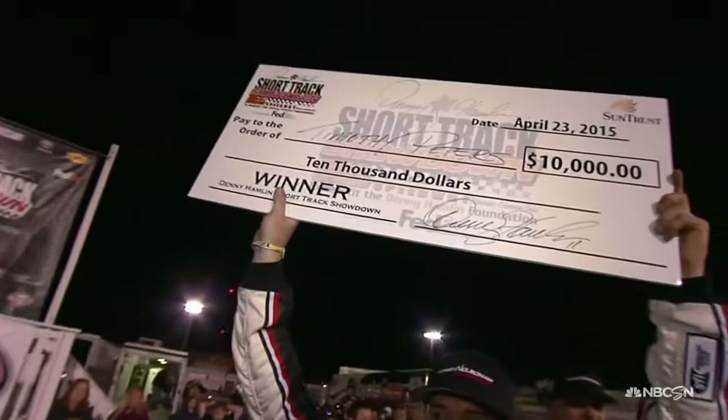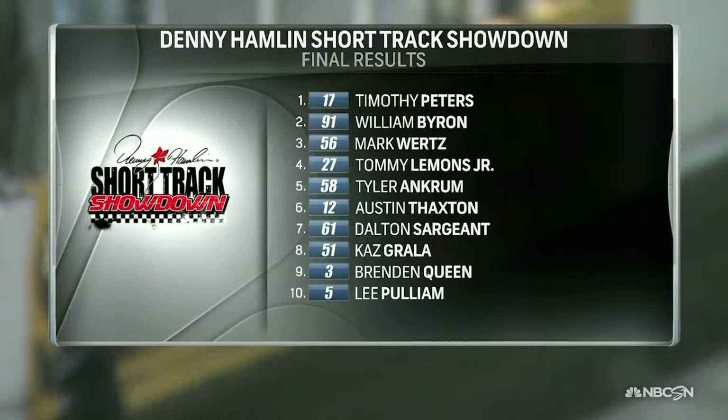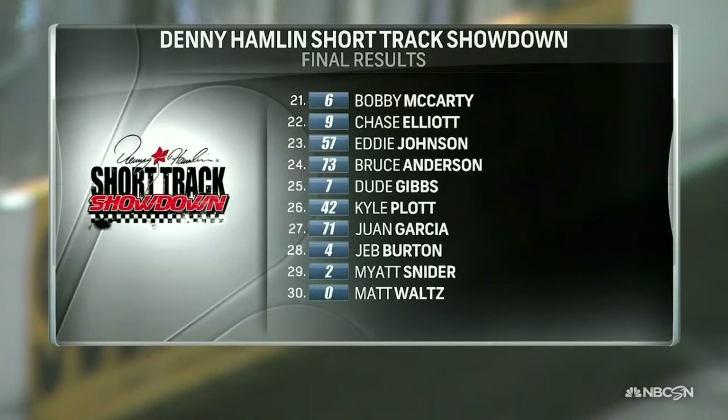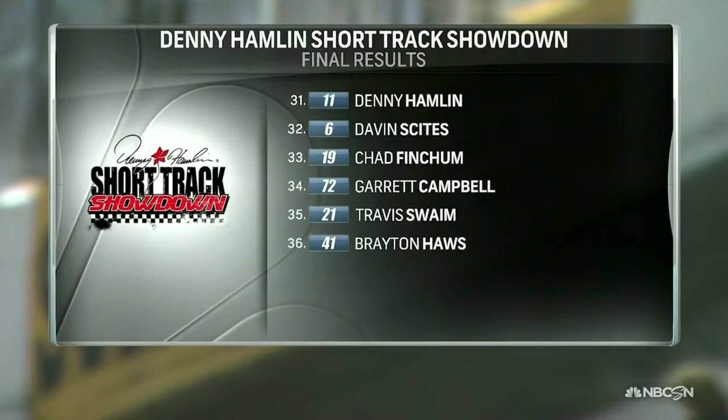The celebration continues for Timothy Peters as he wins at South Boston Speedway again, with final results showing William Byron in second, Mark Wirtz, Tommy Lemons Jr., and Tyler Ankrum rounding out the top five. Hermie Sadler had a good run in 13th. Curtis Markham and Denny Hamlin finished 14th. Josh Berry, after the aggressive driving penalty, finishes 17th. Jeff Burton, Myatt Snyder, Chase Elliott with the engine problem, and Denny Hamlin — finishing 31st — all are disappointed.